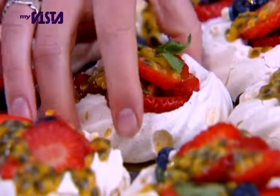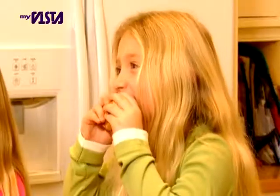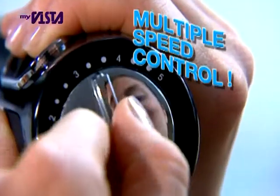Meringues, mousses, cookies, omelettes, muffins — all so quick and easy thanks to the JML Power Blitzer. But it's so controllable too.